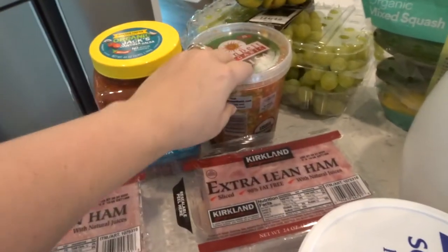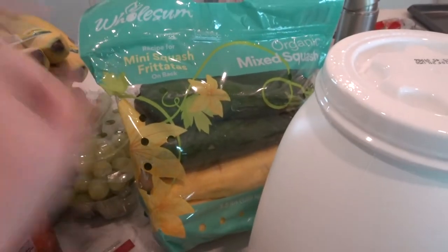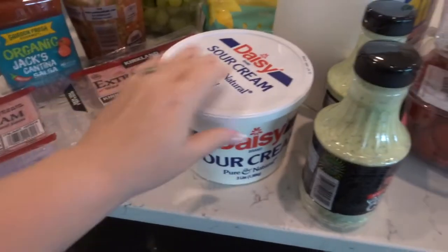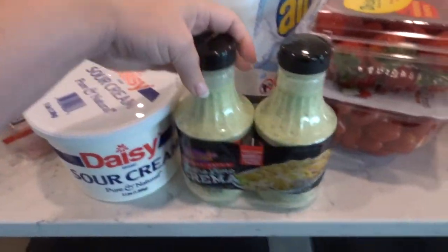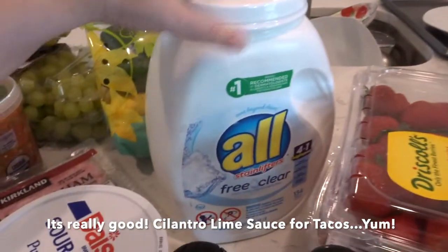I got some pico because we were having a Mexican night with our neighbors. Grapes just because, bananas just because. I love getting this squash and zucchini there. Big thing of sour cream — I really wanted to try this, it looks awesome.